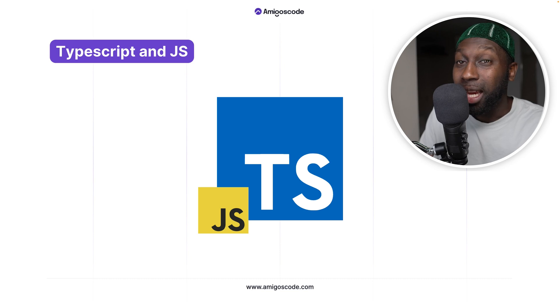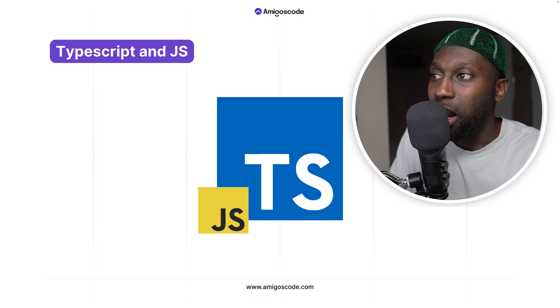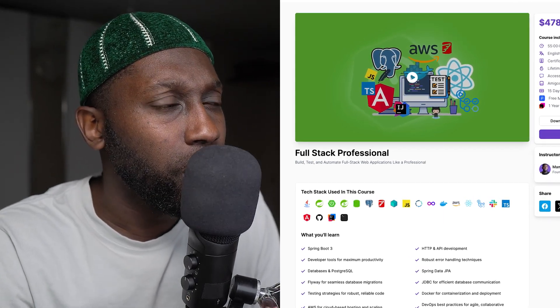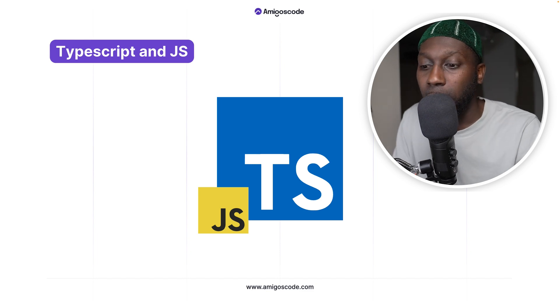Now let's move on to programming languages. I've been using mainly TypeScript — there's some JavaScript; I'll show you one product built using JavaScript, but now everything is TypeScript. In the beginning I was a bit frustrated because I was so used to JavaScript with no types, but honestly I really don't mind it. We have courses on both — the Full Stack Professional covers JavaScript and TypeScript, and we'll also have dedicated JavaScript and TypeScript courses on the platform.